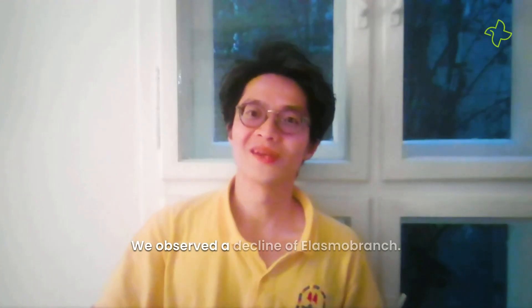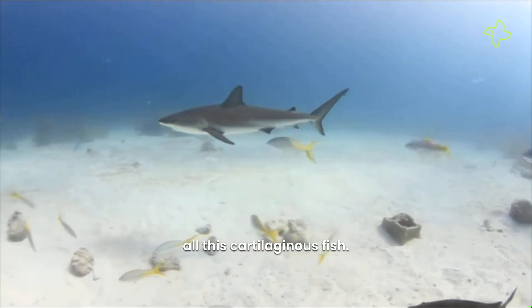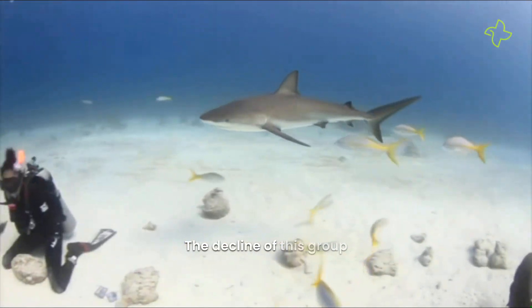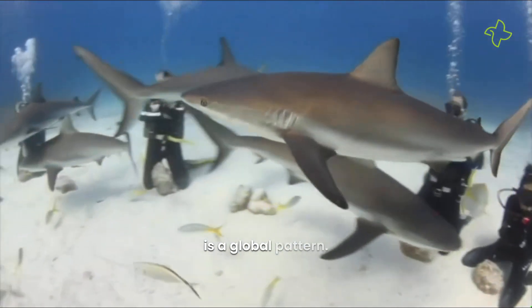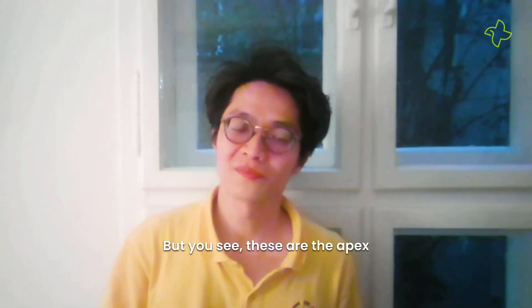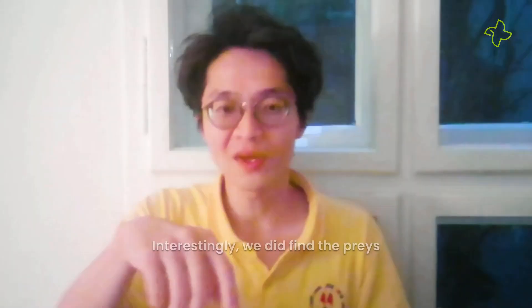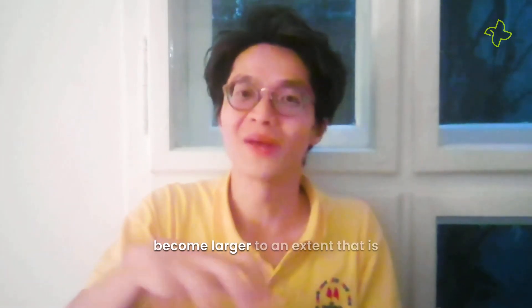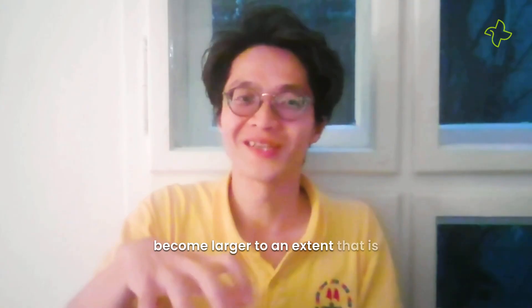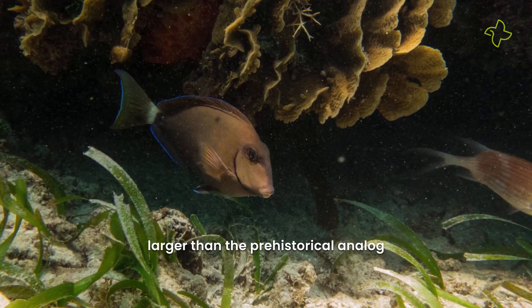We observe a decline of the elasmobranch branch — the sharks and the rays, all these cartilaginous fish. The decline of this group is a global pattern. These are the apex predators in any of the ecosystems. Interestingly, we did find their prey become larger, to an extent that is larger than the prehistorical analog.